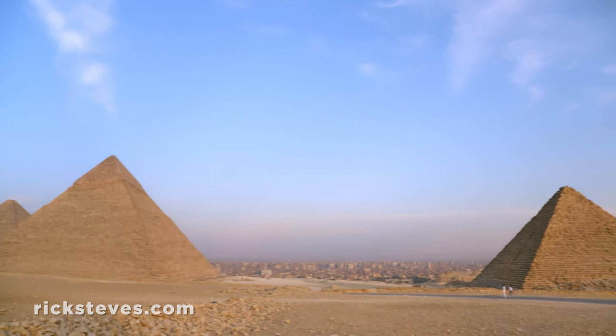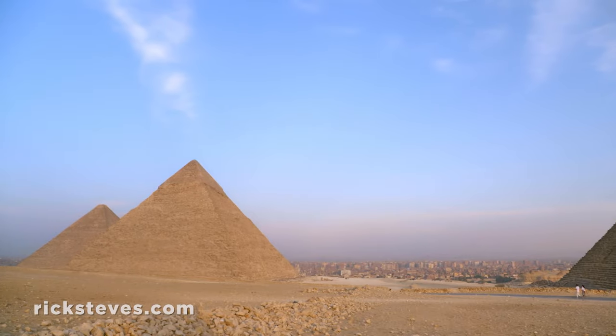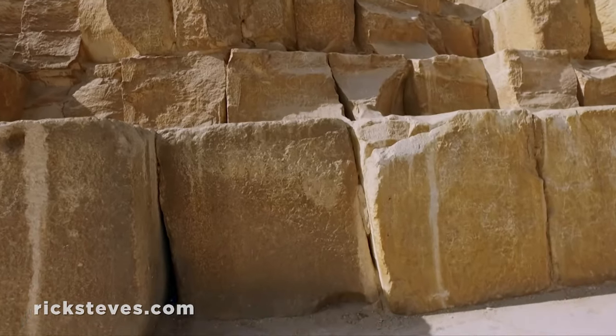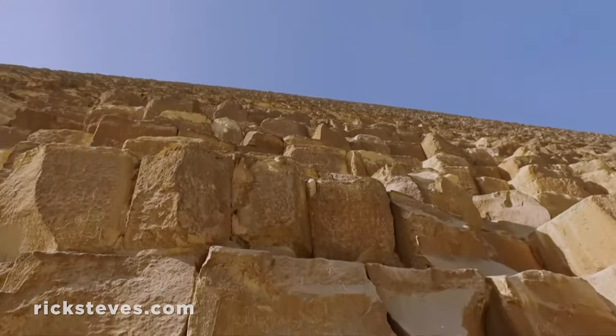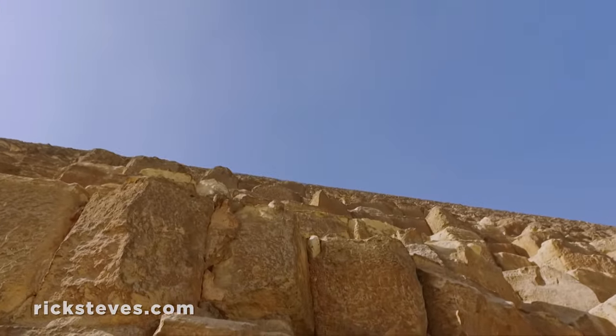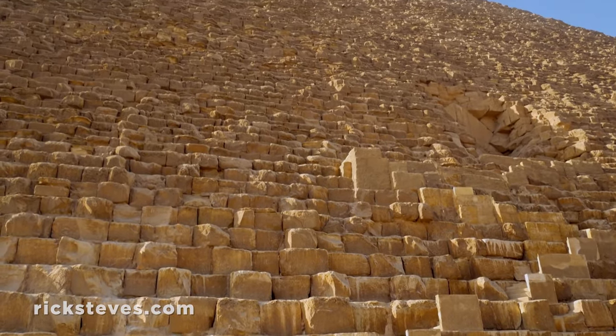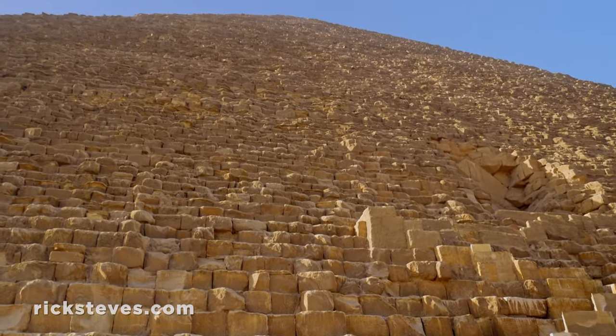Experts guess that with 10,000 laborers hard at work, it took 20 years to build the Pyramid of Cheops. According to my abacus, that's 200,000 man-years of hard labor.